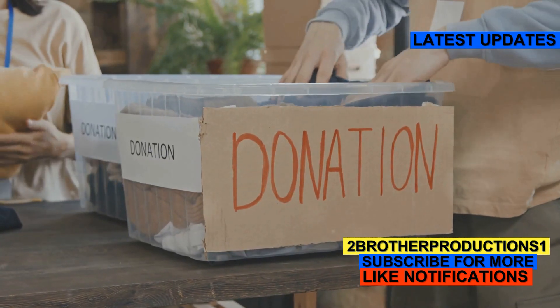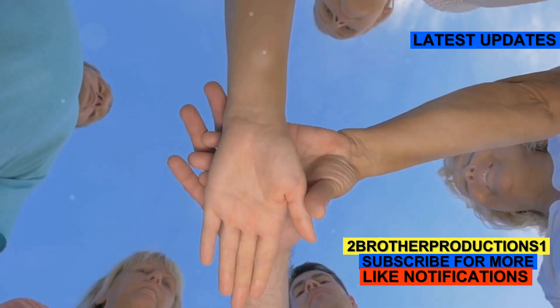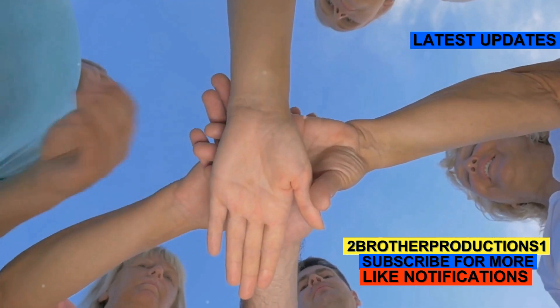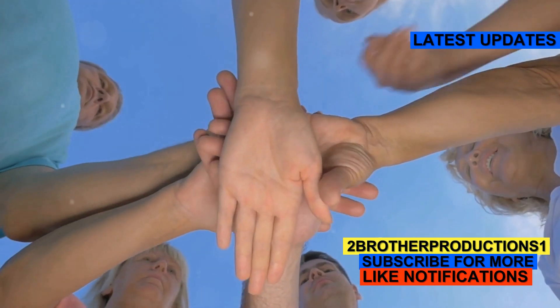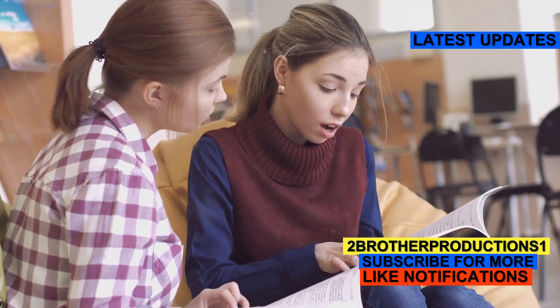Finally, in a more abstract use, you might read, 'The charity event helped to fill the coffer of goodwill in the community.' Here, coffer refers to the collection of goodwill or positive energy rather than a physical box.